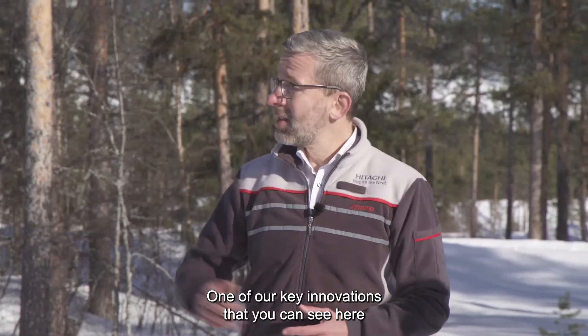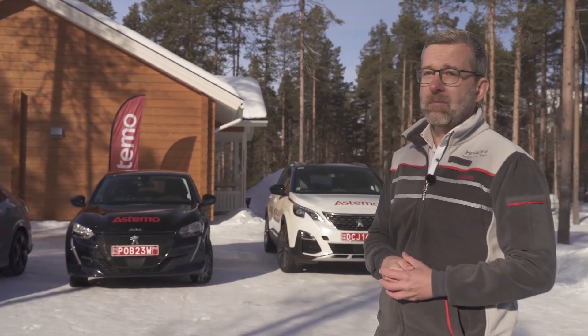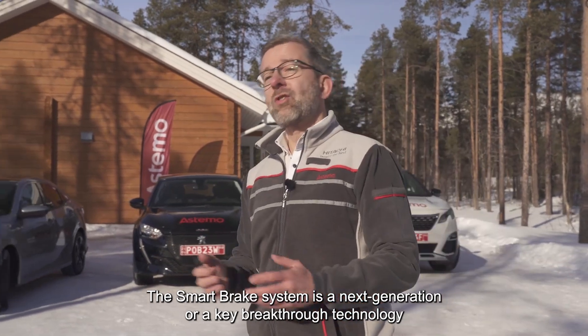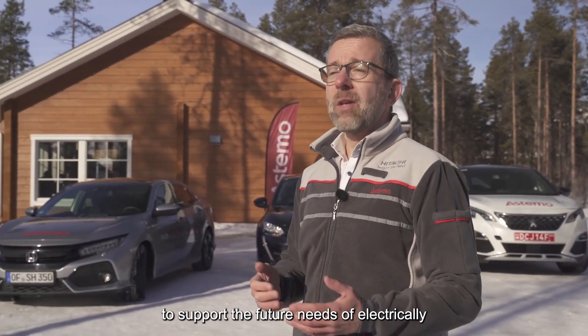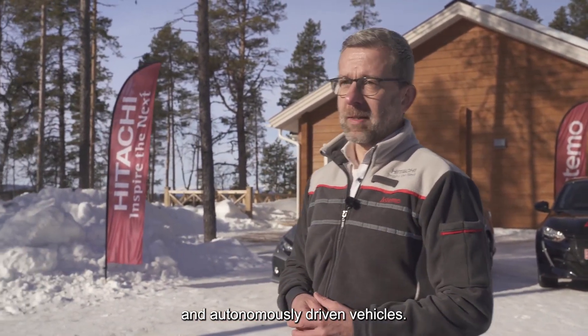One of our key innovations — you can see here behind me in the white car — is the so-called smart brake system. The smart brake system is a next-generation, key breakthrough technology to support the future needs of electrically and autonomously driven vehicles.